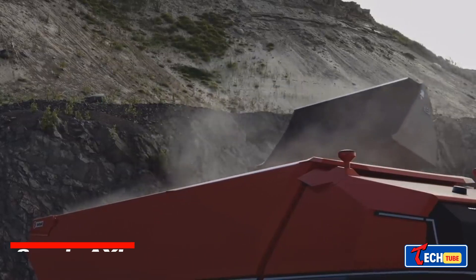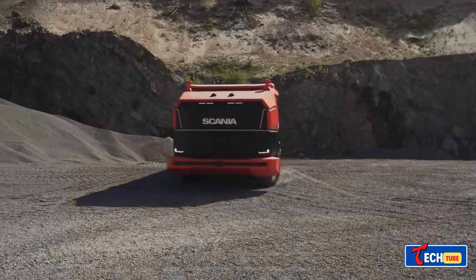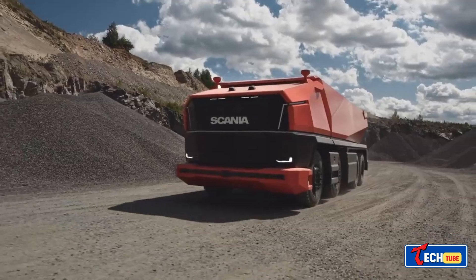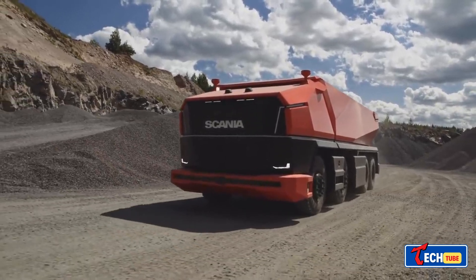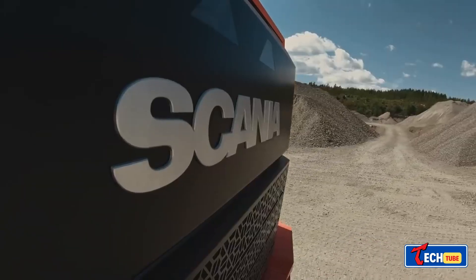Scania XL — Future of Mining Unveiled: The Scania XL steps into the future as an unmanned conceptual haul truck. With no operator inside, it relies on smart modules and advanced sensors for navigation. The use of renewable biofuels minimizes its environmental impact, making it a visionary solution for the mining industry.